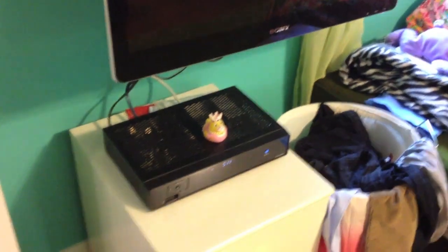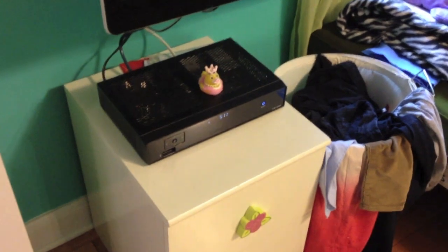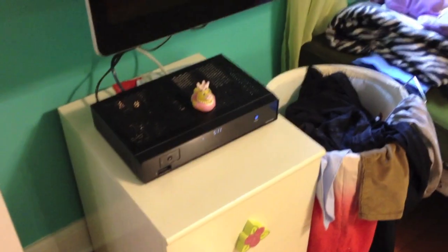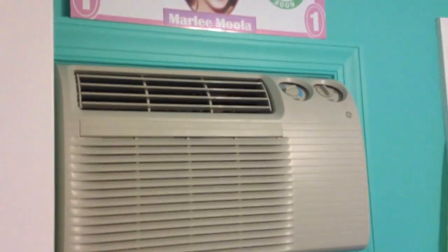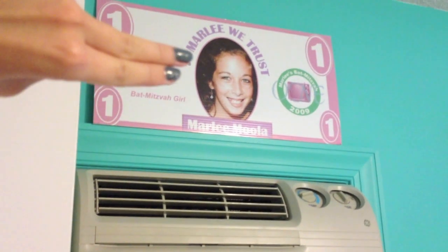I just have a DVR box — I don't really know what that is — and a little rubber ducky on it from the beach. Then I just have a little thing where I keep TV stuff and random junk, and I have my air conditioning.